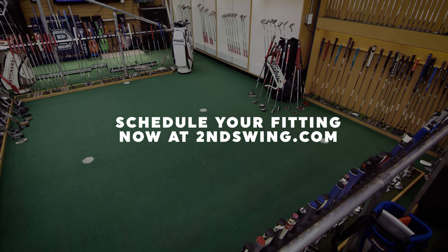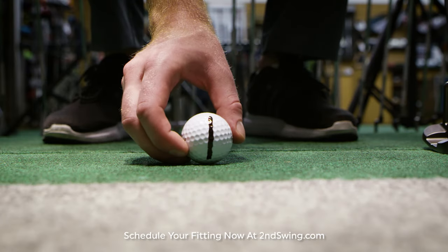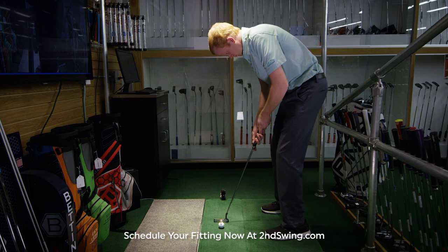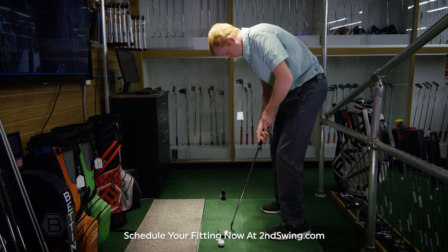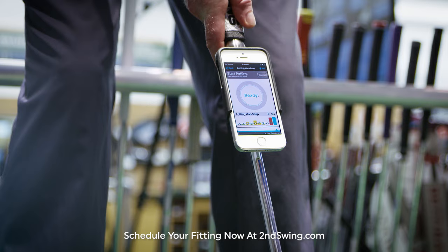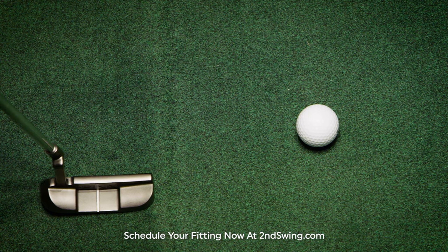When you come in for a putter fitting at Second Swing, anticipate making more putts and shooting lower scores. Our state-of-the-art putter fitting studio includes high-speed cameras to capture your stroke and putter at impact. This data is critical in custom fitting to optimizing alignment and distance control.